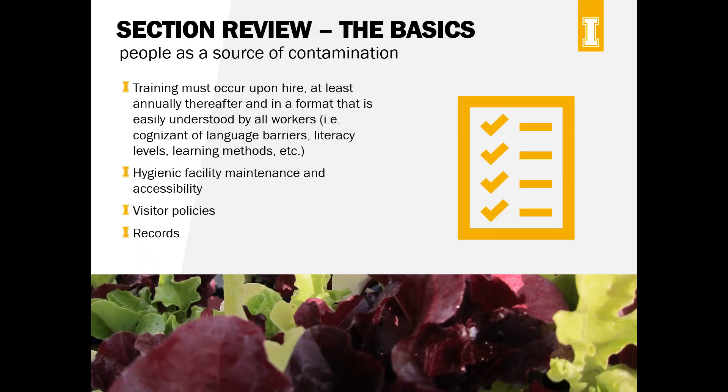Training needs to occur at least upon hire, and then at least annually thereafter. For people coming in for harvest, just make sure they understand hygiene-related things: when to wash their hands, where the bathrooms are, and so on. The rule is also cognizant of different barriers that can exist in making training equitable — language barriers, literacy levels, and learning methods. Make sure you're doing demonstrations, using photos, providing translations if necessary, and posting signs to make training as effective as possible.